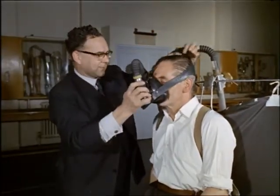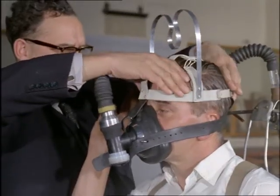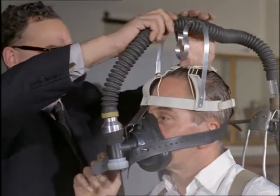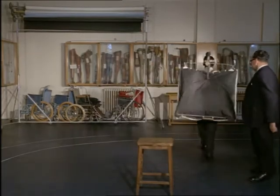Research goes on constantly to develop new limbs which will move more and more naturally and be light and comfortable. Here at Roehampton Limb Fitting Centre is the Ministry of Health Research Unit which deals entirely with artificial limbs.